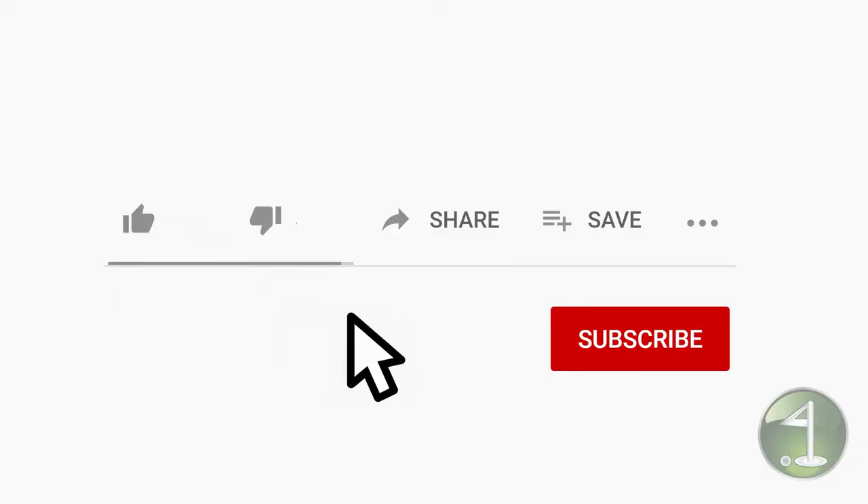If you enjoy our content, please like this video and subscribe to our channel so you can get future updates — we would really appreciate it. Speed is a really hot topic in golf. Everyone's trying to hit the ball further, and if you're not trying to hit the ball further, you're lagging behind, which is a huge detriment to your game.